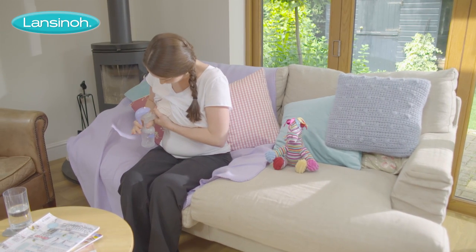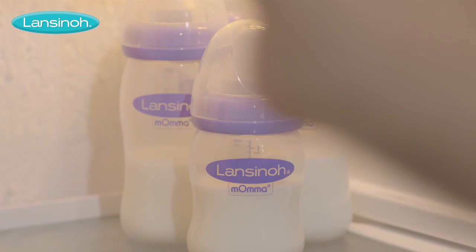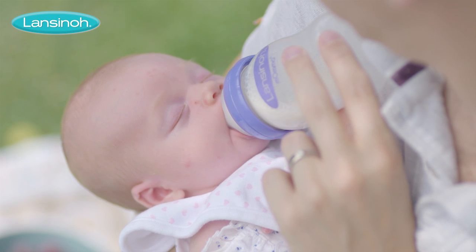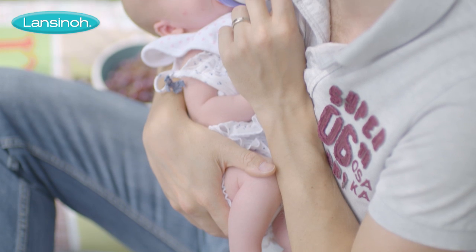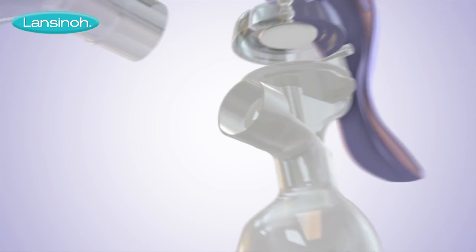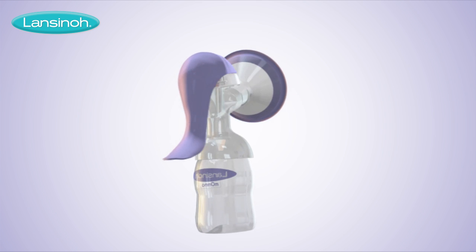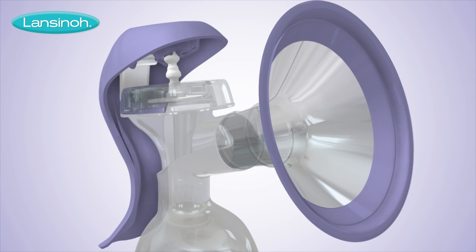Meaning there's always breast milk on hand whenever you're away from baby, or when dad wants to enjoy a little bonding time too. The Lansinoh manual breast pump has fewer parts, so it's simple to put together and easy to clean. And it has two phases which simulate baby's natural sucking pattern.